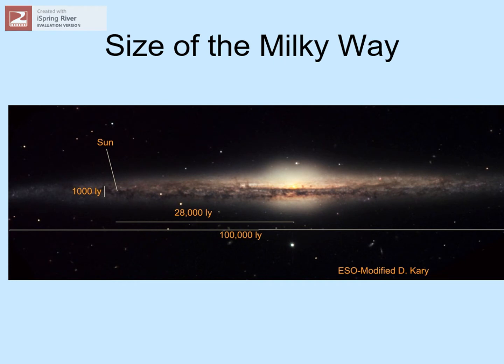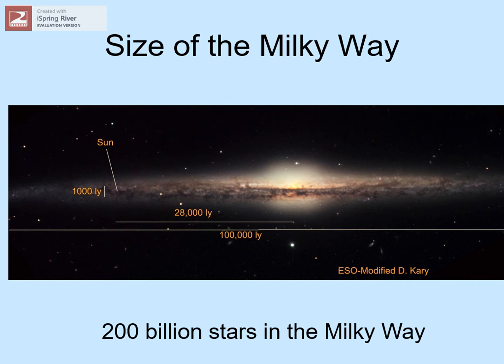Our galaxy is about 100,000 light-years across. We live 28,000 light-years from the center, out in the galactic suburbs. The galaxy is 1,000 light-years thick where we are, but it gets 10 times that thick near the center. There are a couple of hundred billion stars in our galaxy. Remember that our Sun is just one mid-sized star in that collection.